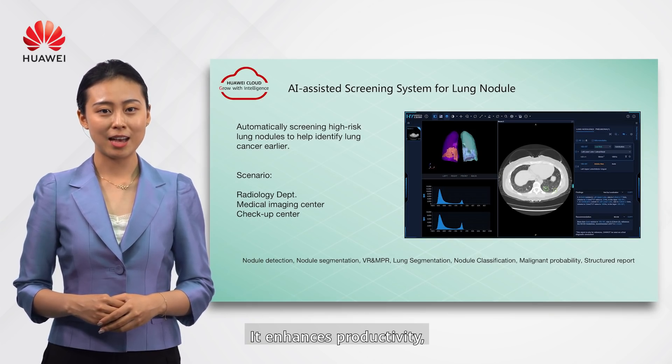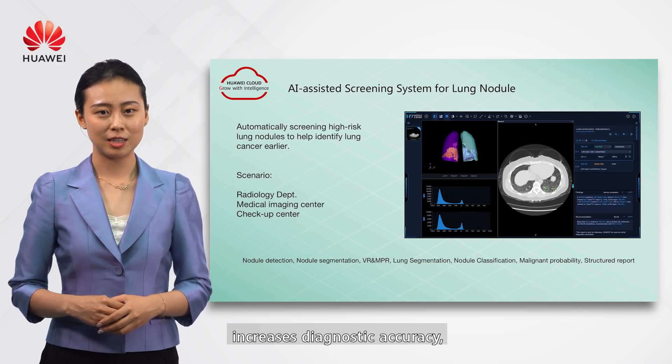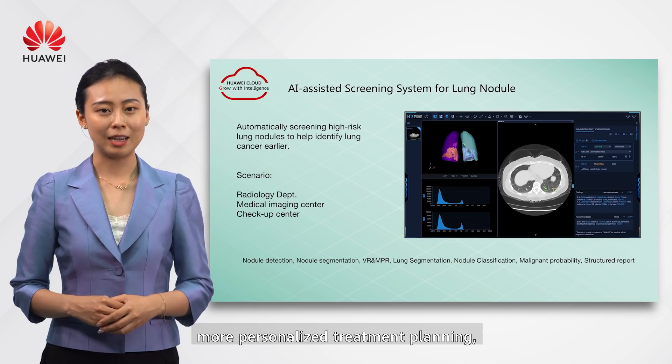It enhances productivity, increases diagnostic accuracy, and enables more personalized treatment planning, ultimately improving clinical outcomes.